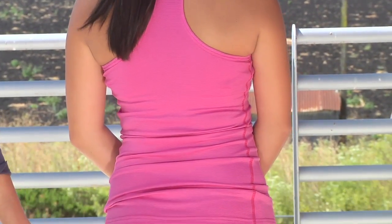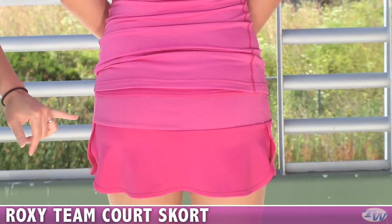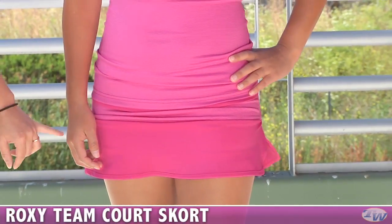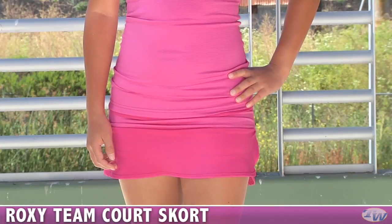And on the bottom, she's wearing the Team Skort. Again, this is the pink color but available in several colors. We have a mesh band that goes all the way around to the front, a Roxy logo on the side, and the waistband does fold over.